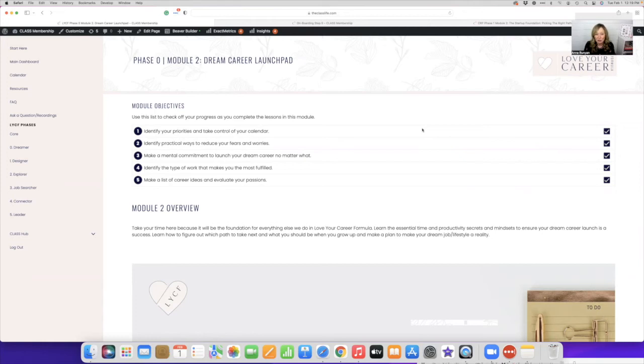Your first steps will be identifying your priorities, taking control of your calendar, and identifying practical ways to reduce your fears and worries. When you change careers, there are so many uncomfortable feelings — it's scary to try something new and put yourself out there. We'll also help you make that mental commitment to launch your dream career or business, and identify the type of work that makes you most fulfilled. We want to make sure we identify what that ideal career is for you — we make a list of career ideas and really evaluate your passions to get you into the right career.